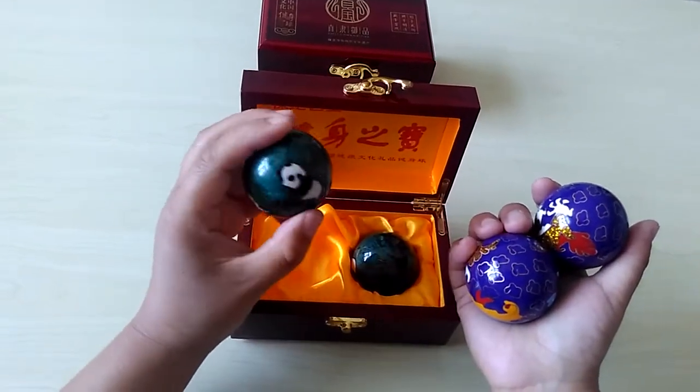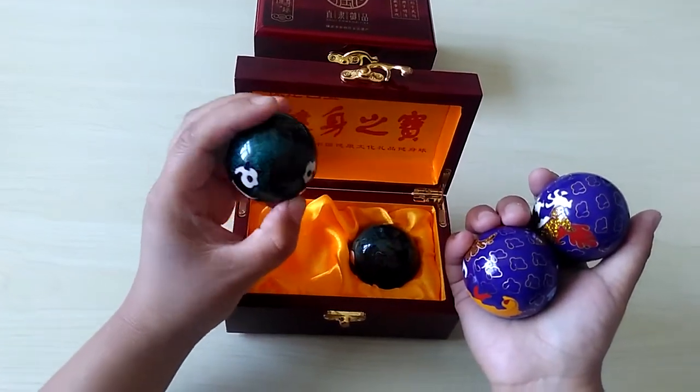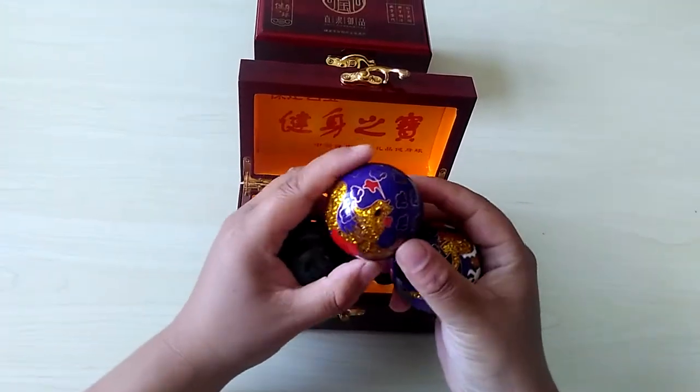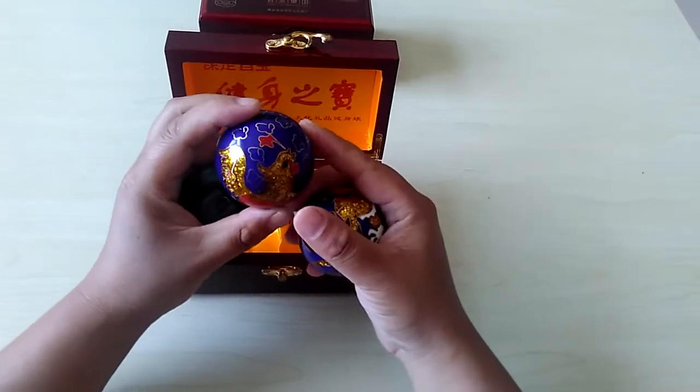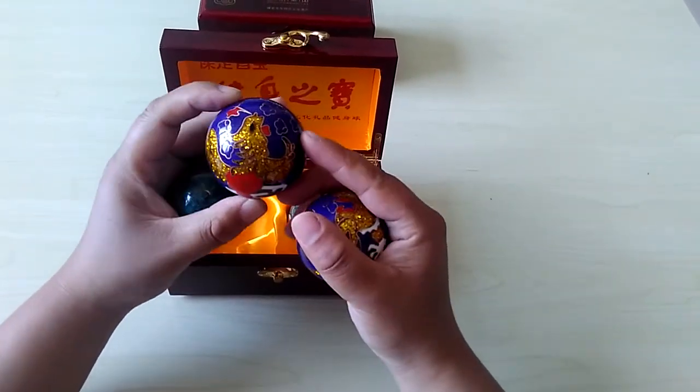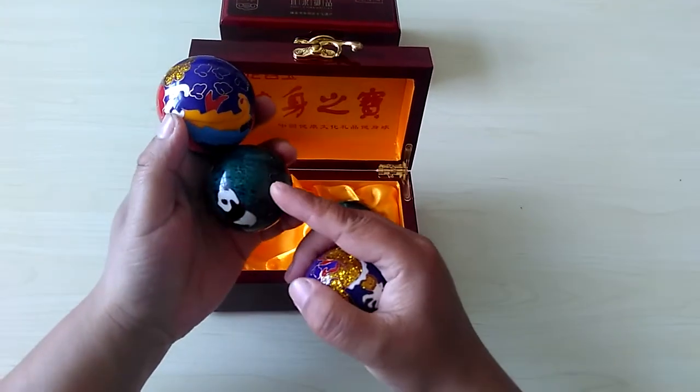This is a normal clothing ball — you can make some simple design. This candle ball is a super clothing ball. The color is more colorful than the normal clothing ball.